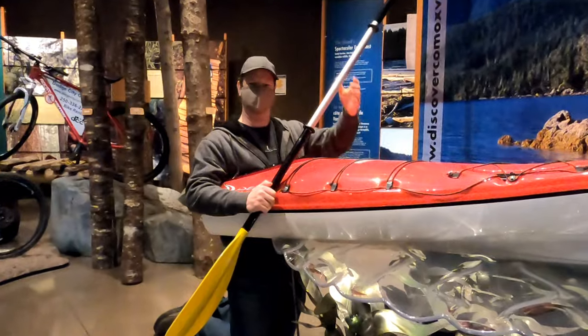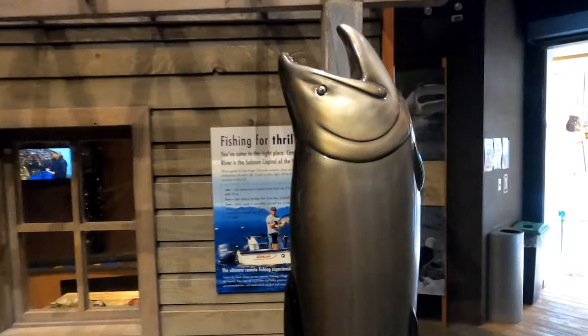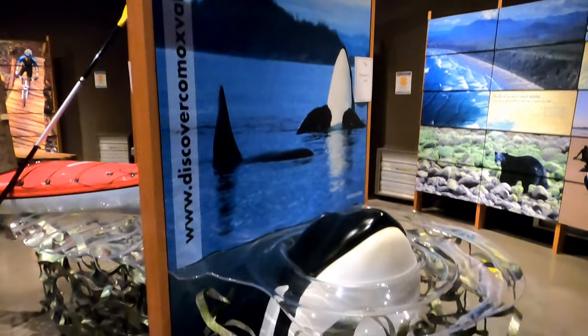Or if you're up for some aquatic adventures, why not try kayaking, sport fishing, or you can do some whale watching.